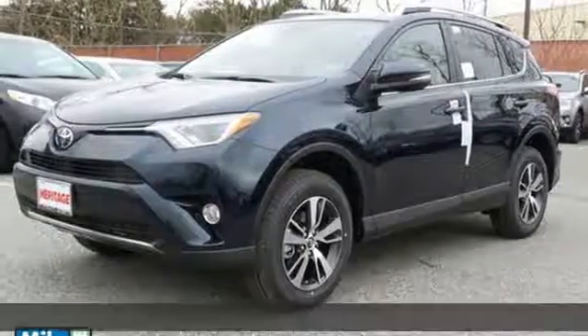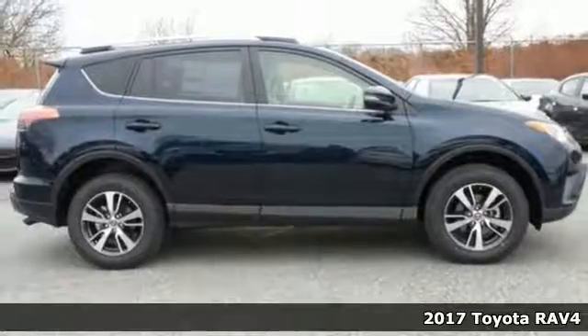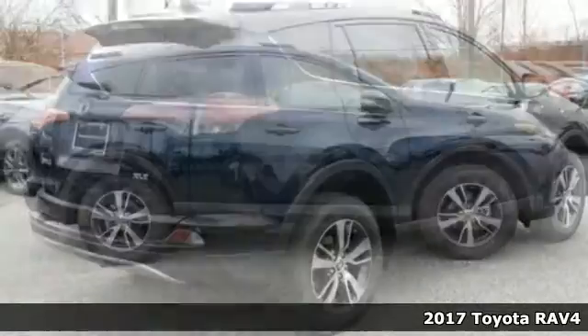It's a 2017 Toyota RAV4. Embrace the freedom this RAV4 provides with smart performance and versatile space.